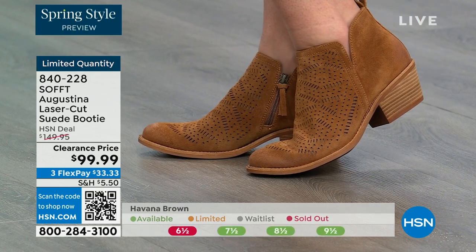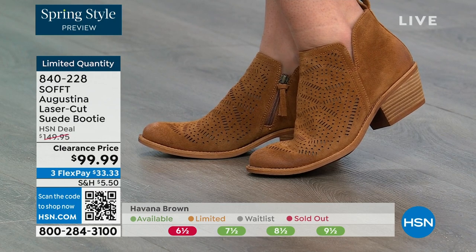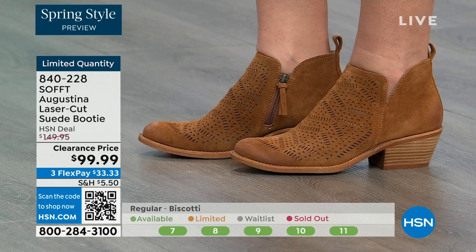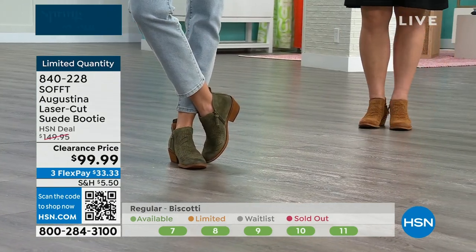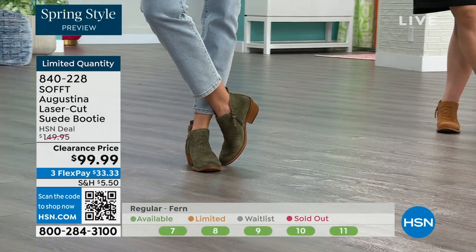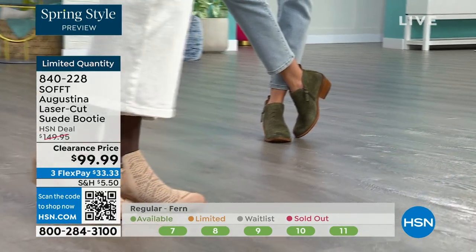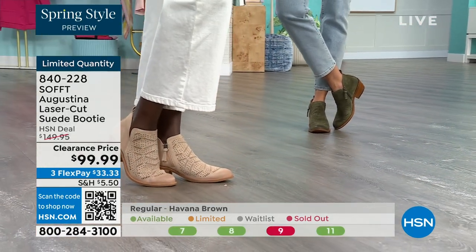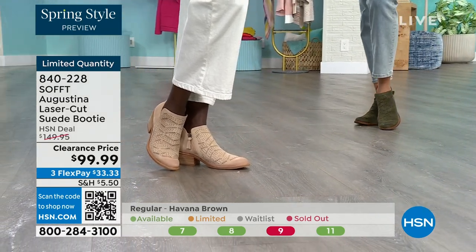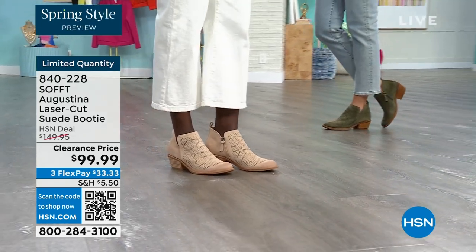Whether you're going out, going to a concert, or just going to a summer market — how cute would these be? They're timeless because they've got that timeless look, but they're not going to be of the time where in two years you'll think, what was I thinking? These are still going to be relevant. You still have that timeless suede you don't have to baby. Fern is the green, biscotti is the lightest, Havana brown is your brown — item number 840-228.